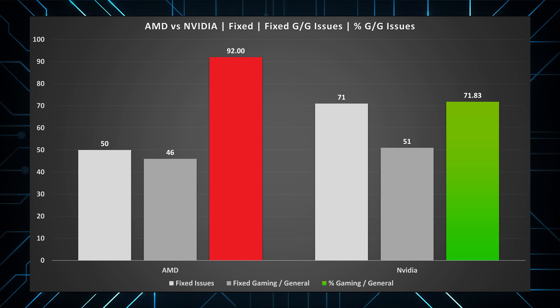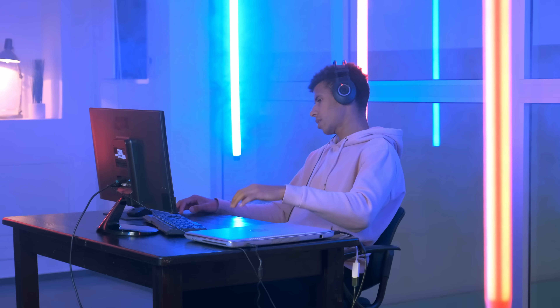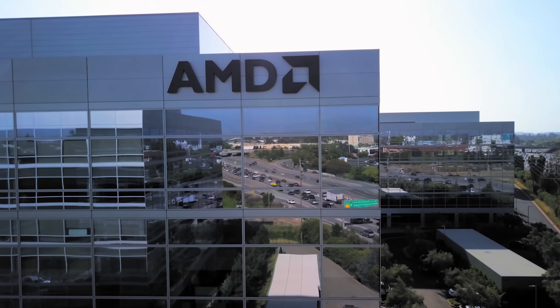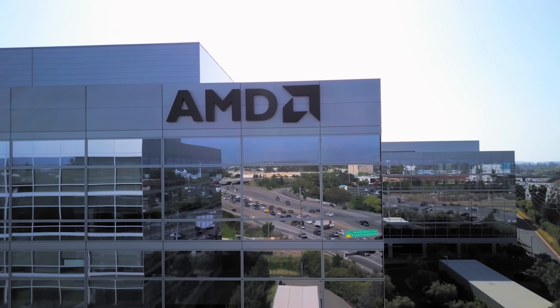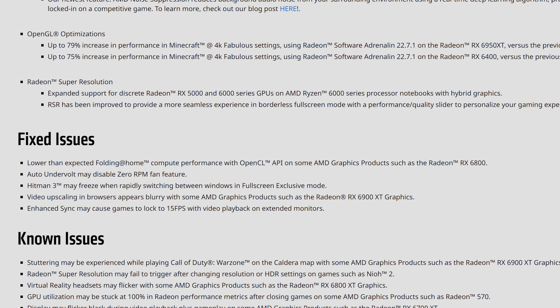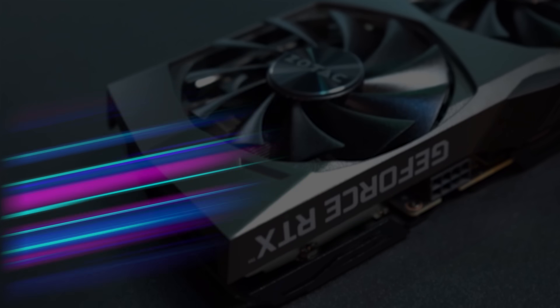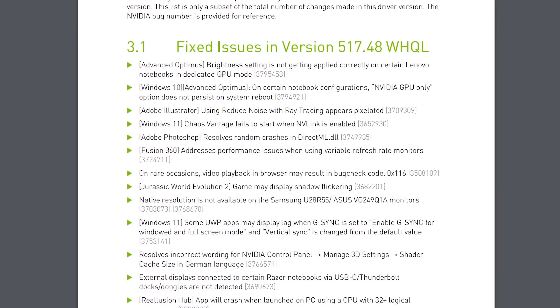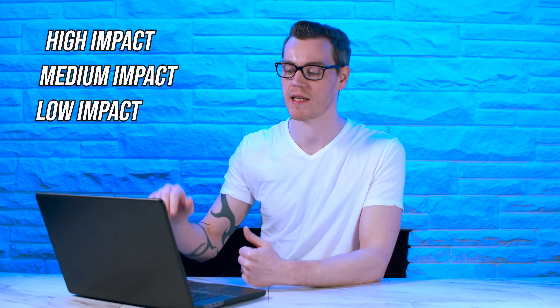But just because Nvidia have issued the most amount of fixes, that doesn't mean the problems have been as crippling for the end user's experience. For all we know, they could entirely be text changes, while AMD's could significantly impact you and be detrimental to your experience, stopping you from gaming or working on an important task. So what we need to do is categorize these bug fixes into their level of impact to the end user — a three-tier hierarchy of high impact, medium impact, and low impact.